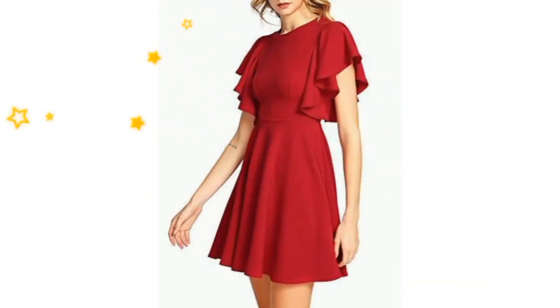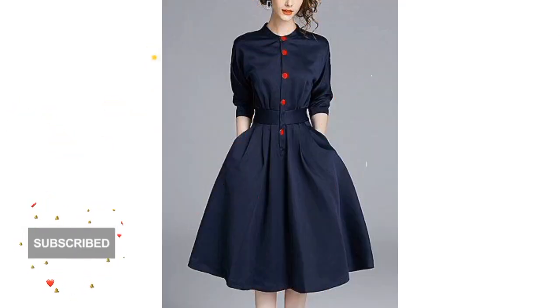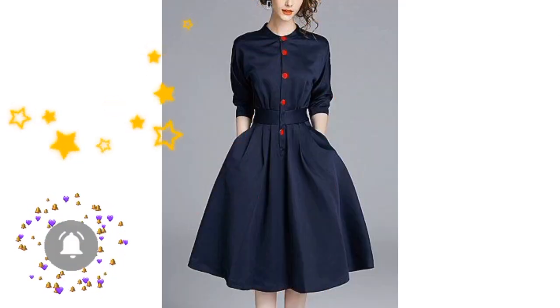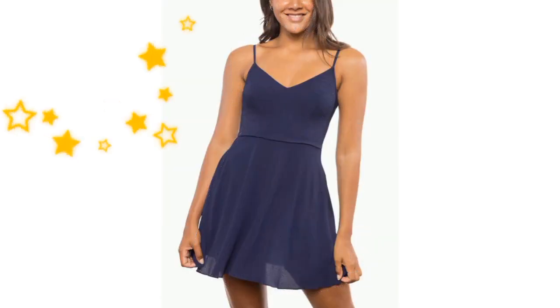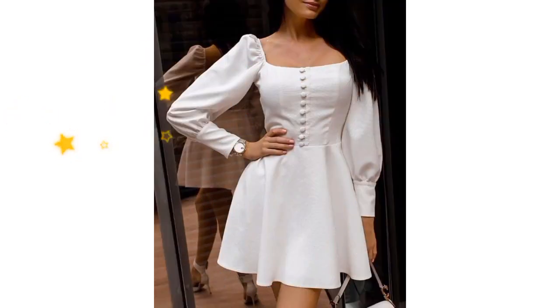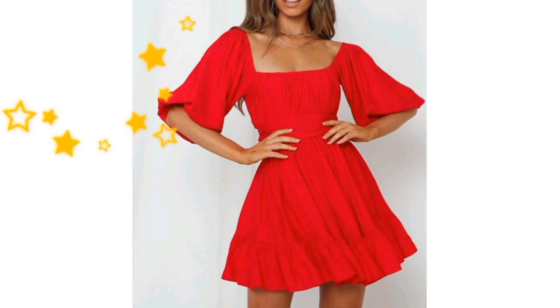Hello friends, welcome back to my YouTube channel! Today I am going to show you guys gorgeous, fabulous, and latest skater dress design collection. You will definitely love this design collection, so watch the video till the end. If you like the video, please give me a big thumbs up and add your feedback in the comment section below.